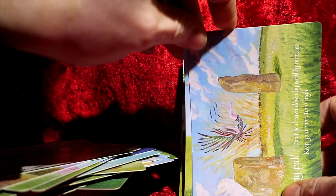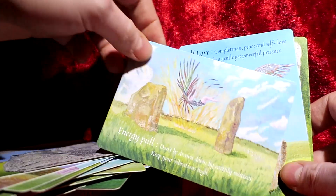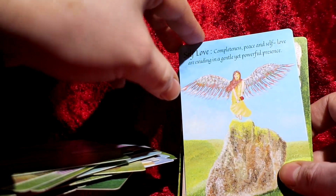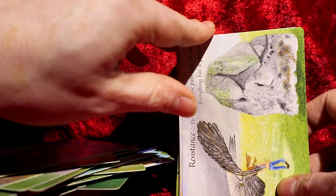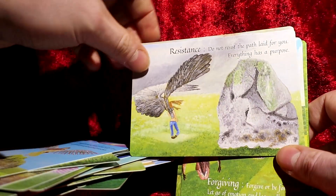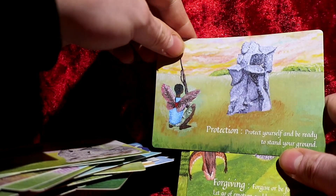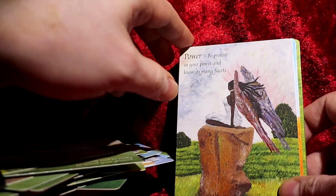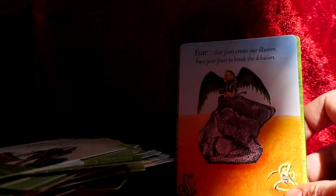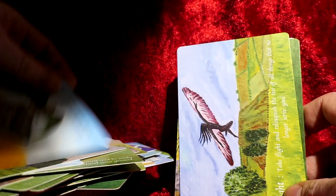It gives different messages for different things, which is always good. I like a deck that has lots of cards — I don't like a deck with only about 10 cards because you can't shuffle it properly. This is a really good deck because you can shuffle it really well, and it has lots of different cards with gorgeous artwork.